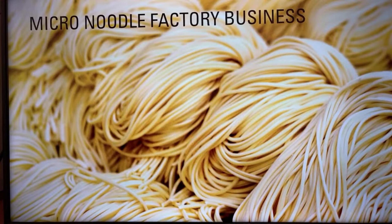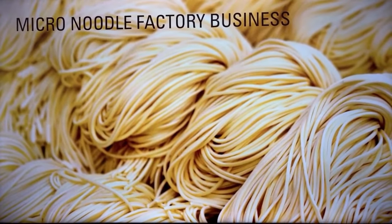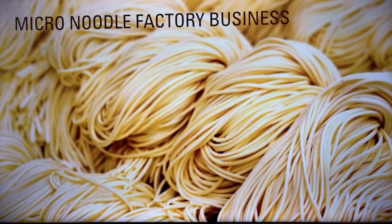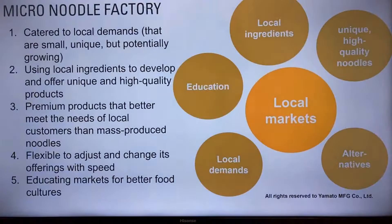The more dining services a restaurant offers, the more labor they need, and it's been tough to sustain. But if restaurants can focus on production — which can be easy and simple for anybody — they may be more profitable with less labor. So less dining services, more takeaways, delivery, and meal kits. The micro-noodle factory concept allows you to offer a variety of craft fresh noodles, dumplings, and noodles made from scratch, presenting the image of an authentic, unique noodle maker in your local market.